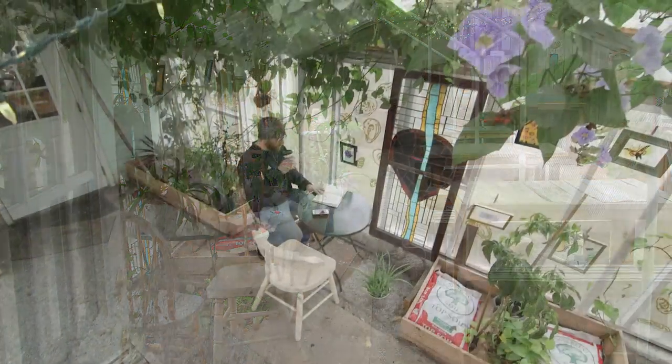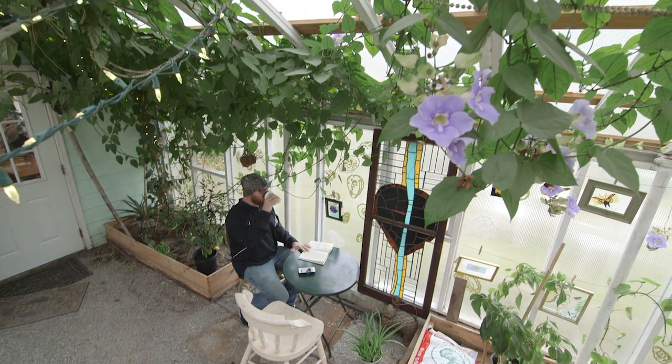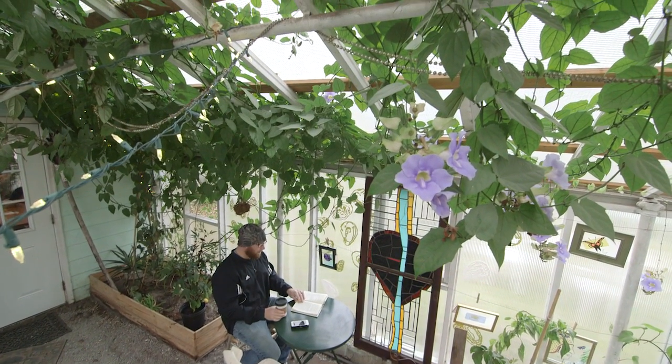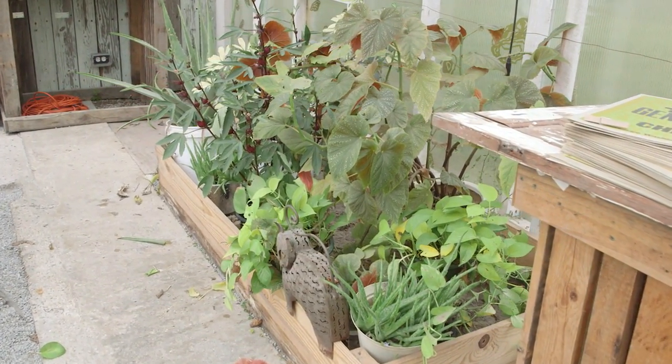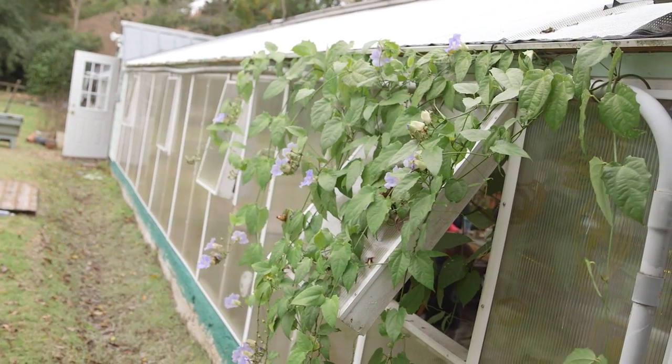You're greeted by a huge blue sky vine that is vigorous and adds a tropical flair. There are also planter boxes that contain easy-to-care-for succulents and other indoor plants.